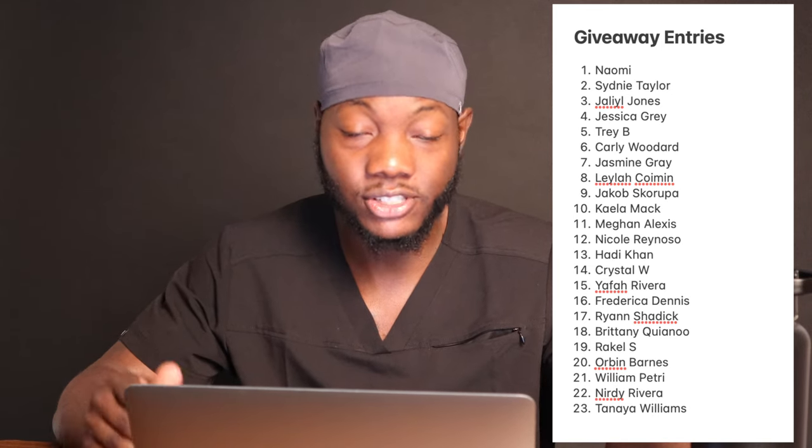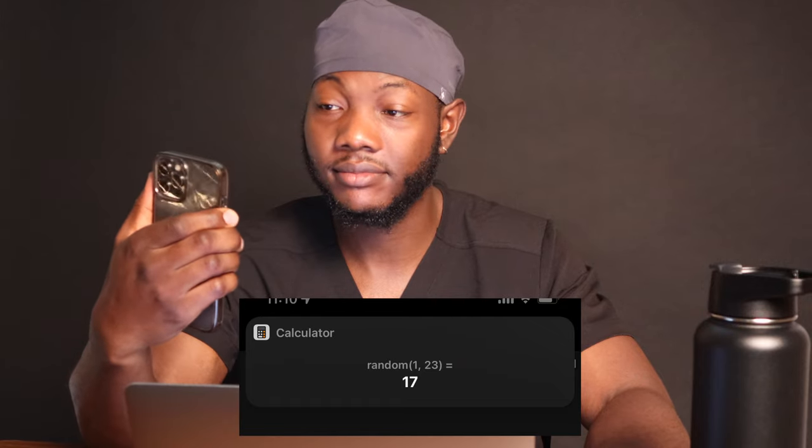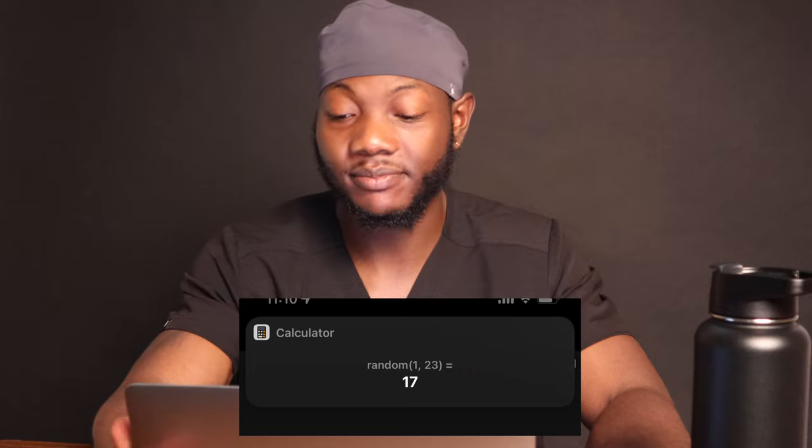So y'all know I'm fair. I made the deadline for the giveaway for Sunday, May 15th at 8pm. As soon as 8pm hit, I made a list of all the giveaway entries and numbered them — I'll pop the list on screen. The same way as all the giveaways, I asked Siri to pick a random number. There were 23 entries, so I asked Siri to pick a number 1 through 23. Siri said 17. The giveaway winner is Ryan Shadding. I'll be reaching out to you on Instagram so you can claim your prize. Congratulations on winning a free year of Anatomy Bootcamp — I'm sure it will be helpful for your first year of medical or dental school. Congratulations!